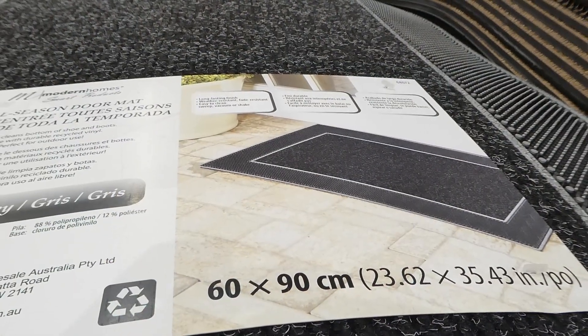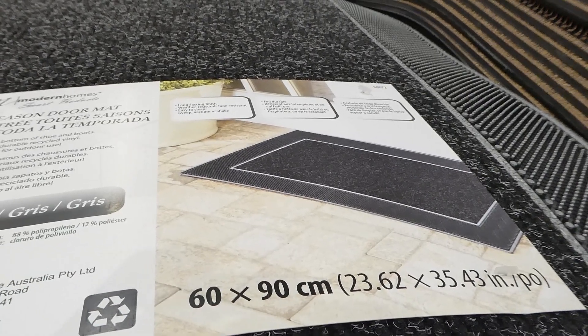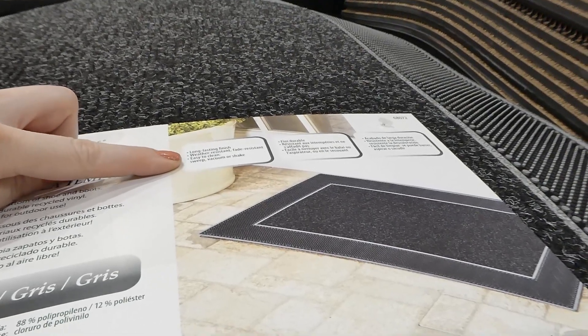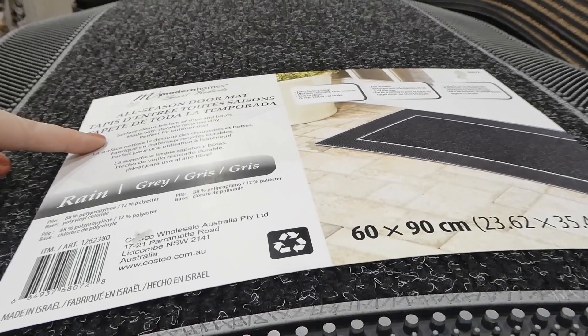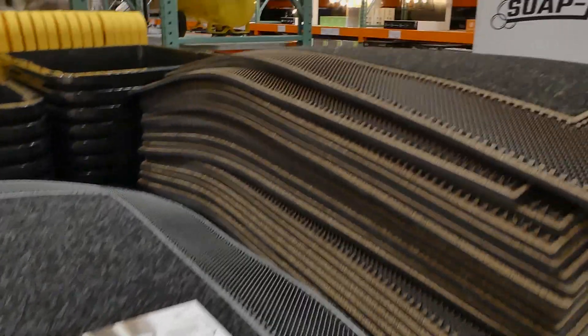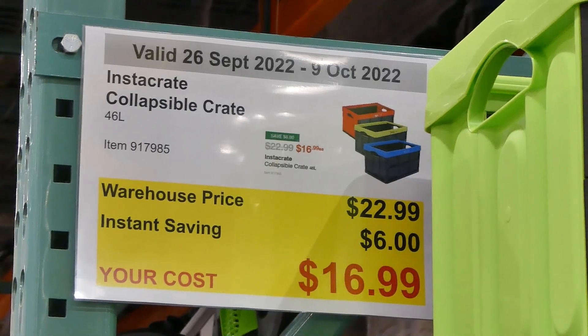The Modern Homes floor mat is $5 off down to $18. It's 60 by 90 centimeters (23.62 by 35.43 inches), with a long-lasting, weather-resistant, fade-resistant finish. It's easy to clean — sweep, vacuum, or shake. The surface cleans the bottom of shoes and boots, made with durable recycled vinyl, perfect for outdoor use. Available in gray and brown.